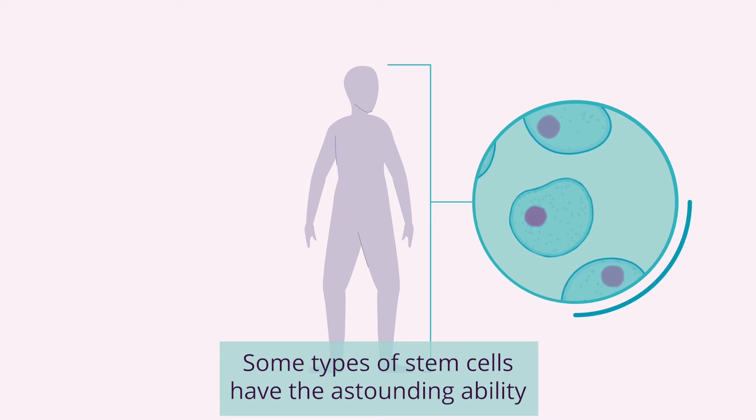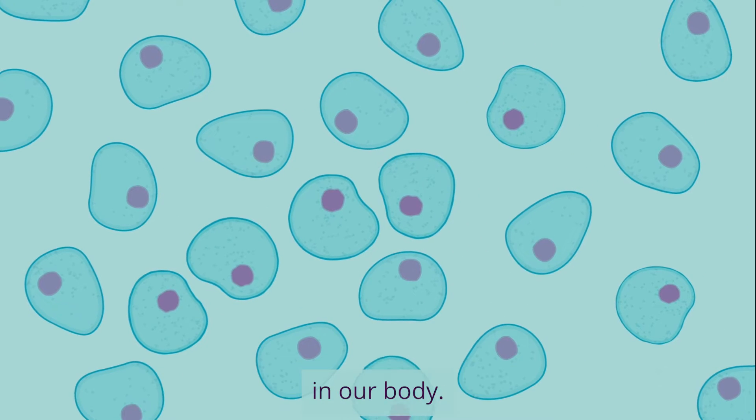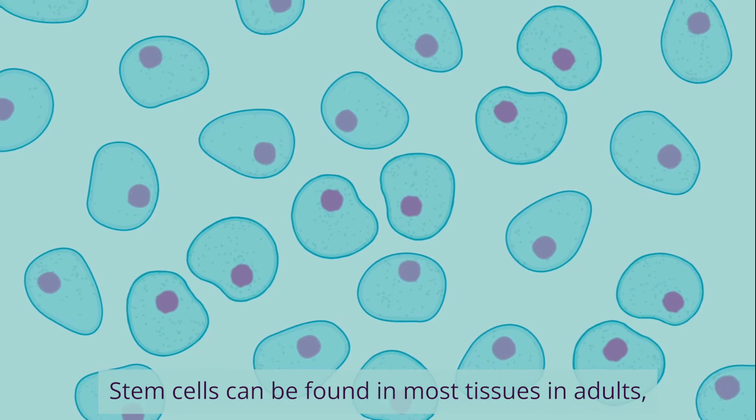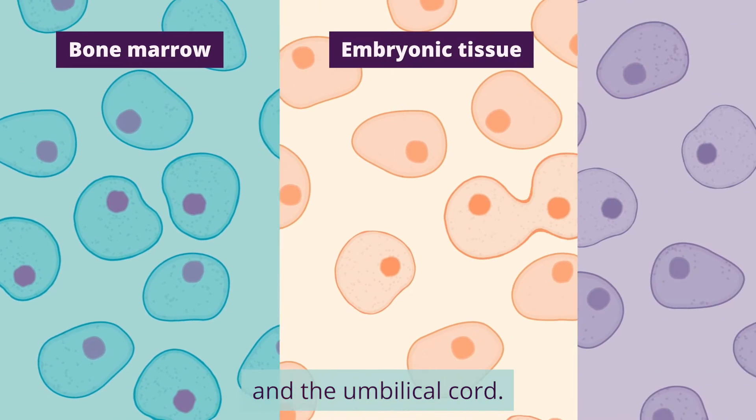Some types of stem cells have the astounding ability to multiply and transform into other kinds of cells in our body. Stem cells can be found in most tissues in adults, including bone marrow and fat, embryonic tissue, and the umbilical cord.